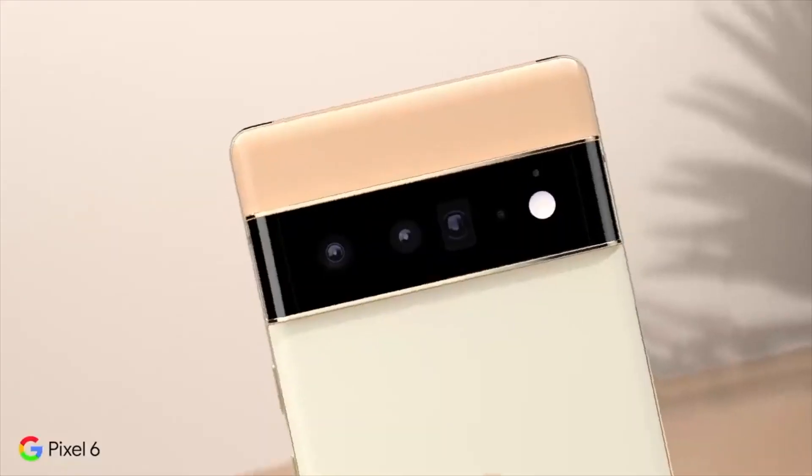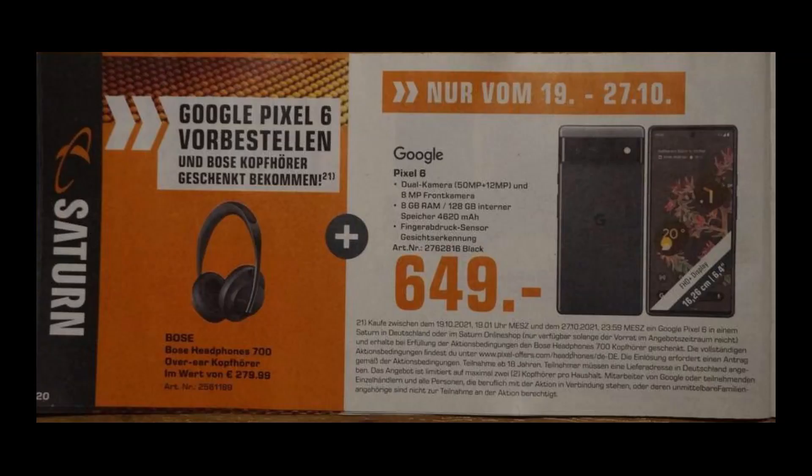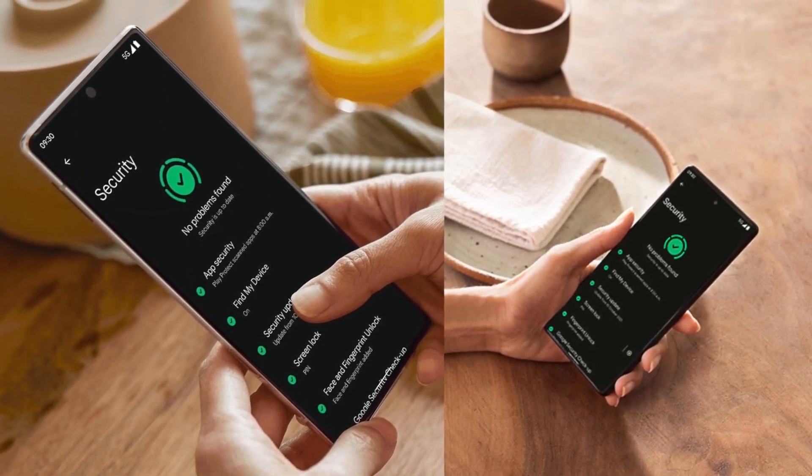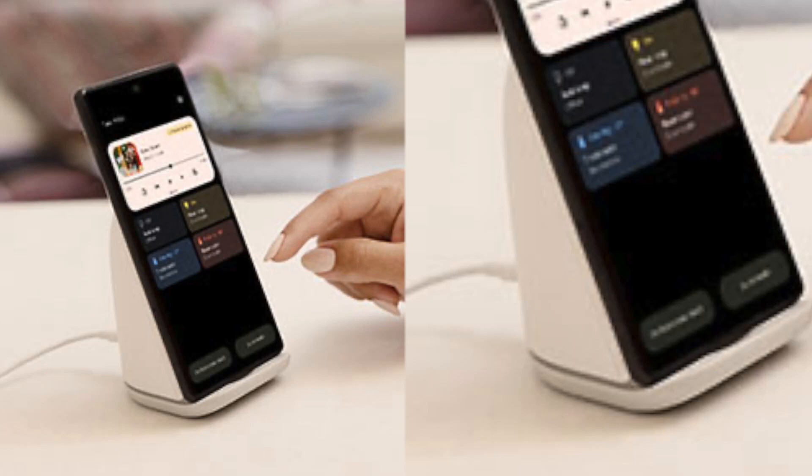Google Pixel 6 promotional leak from German retailers gives us the pricing of the upcoming base model. We also have the cached images that have been leaked courtesy of Evan Blass, which give us some new information about the device.